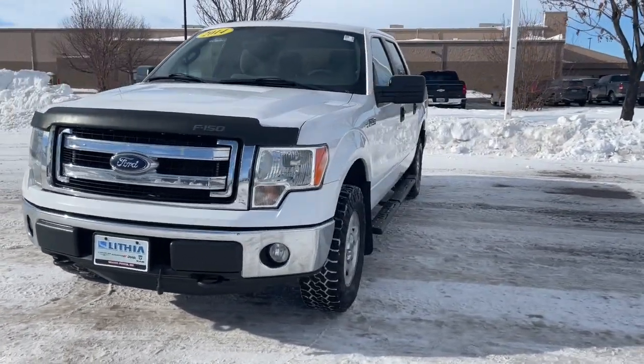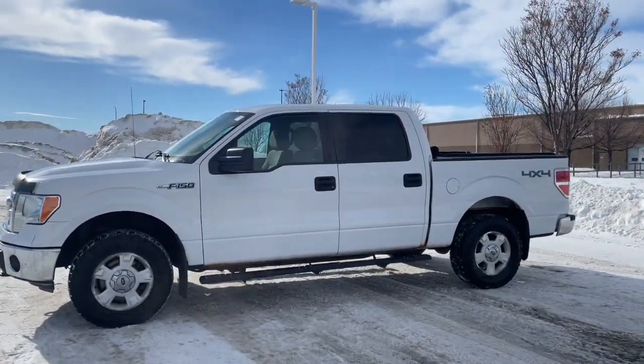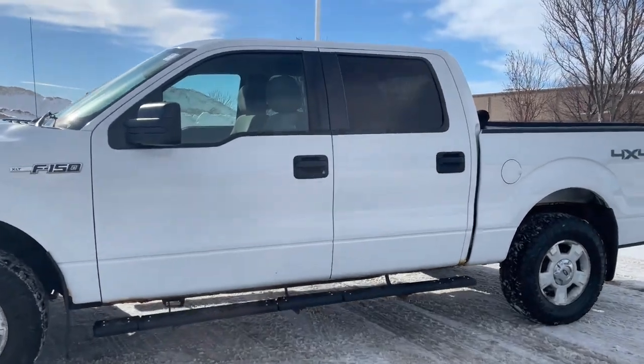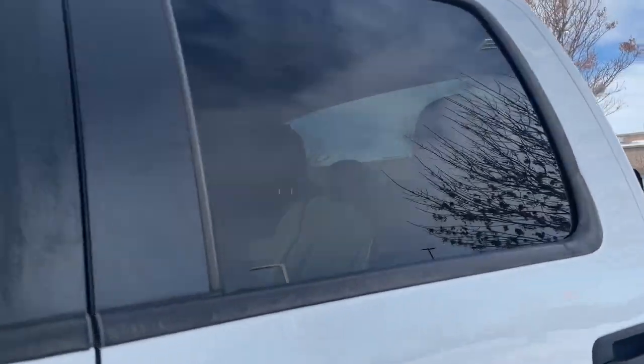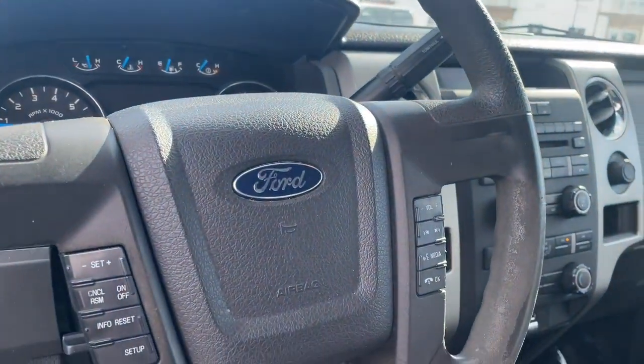Keyless entry, 4x4, 8-cylinder engine, iPod and MP3 input, fog lamps, Bluetooth connection, front tow hooks, aluminum wheels, electronic stability control, vehicle anti-theft system.